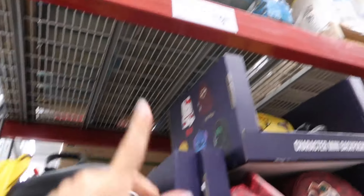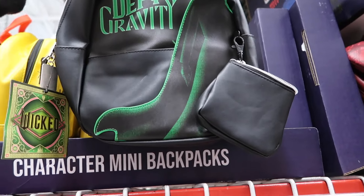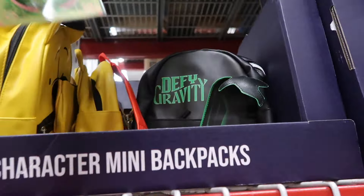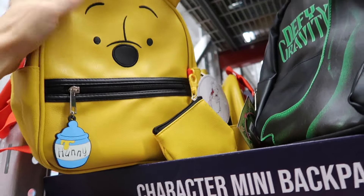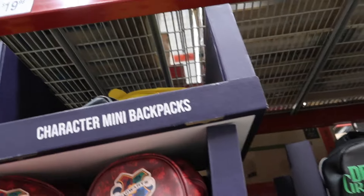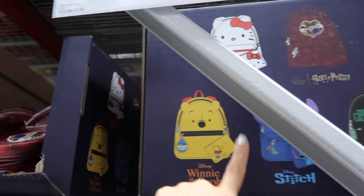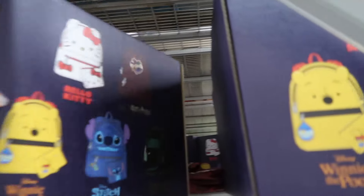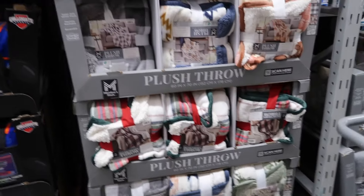New mini backpacks for only $19.98. They have 'Defy Gravity' from Wicked — I'm seeing Wicked stuff everywhere — Winnie the Pooh, Hogwarts in red, and there was a stitch that's already gone. I think everyone bought it. There's also a Hello Kitty one.